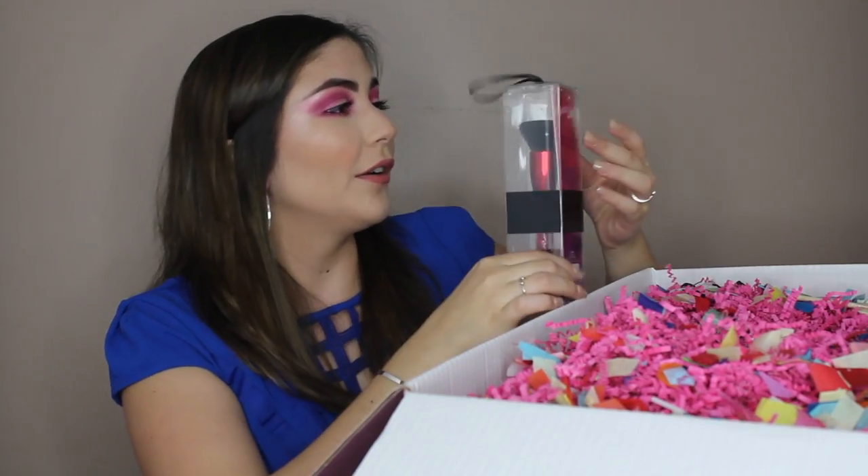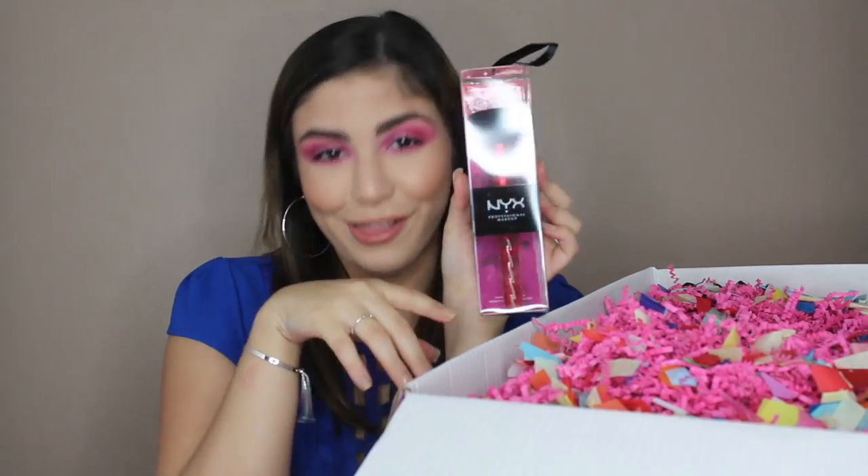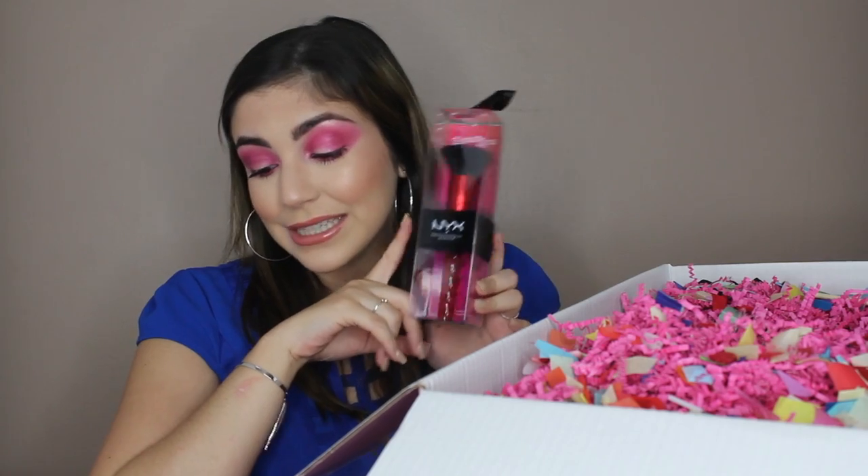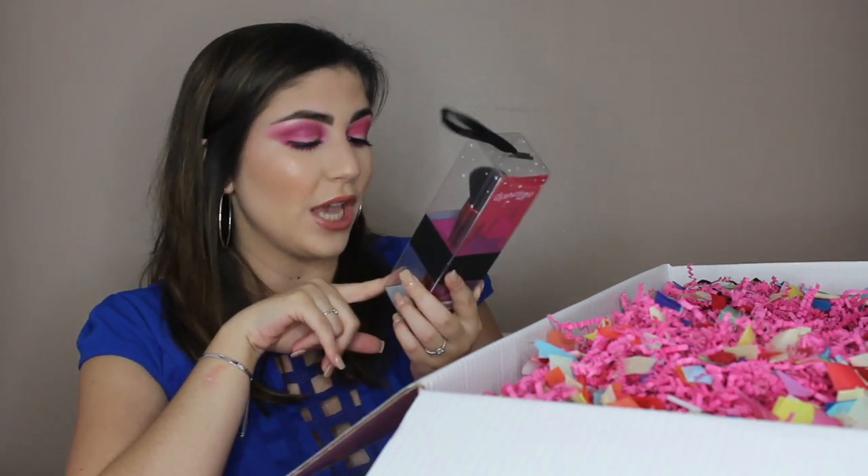Oh, there's a brush! This is their Licorice Lane brush, and this is their foundation buffing brush. This retails for $18, and I want to open it to see what it looks and feels like. It feels pretty soft, actually, so I think I'm going to like this a lot.